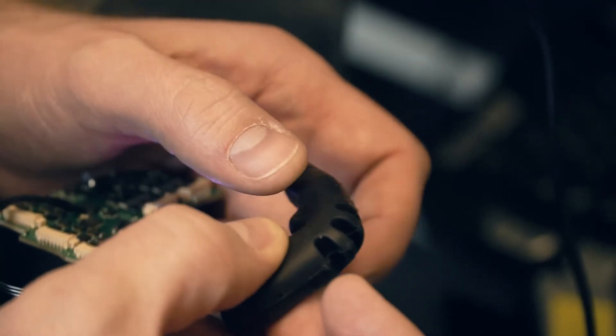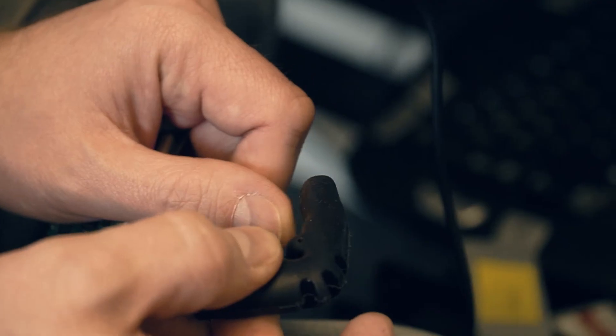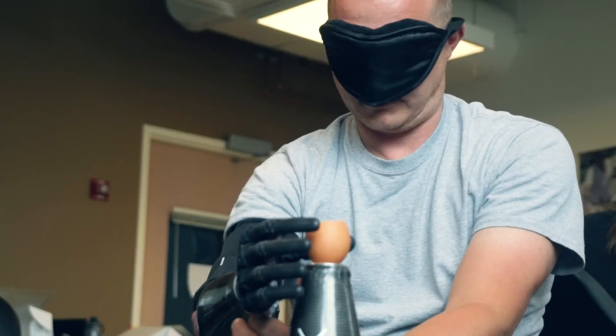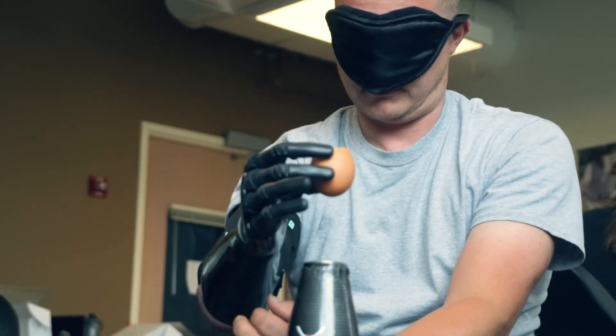In the index finger, the pinky, and the thumb, we have touch sensors that relate to a vibration motor in the socket. So our users know when they've grabbed an object, how hard they've grabbed an object, and when they've let go of it.